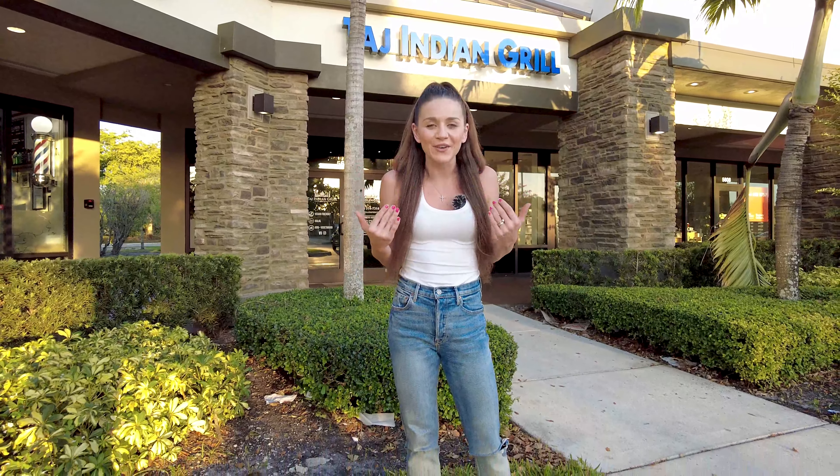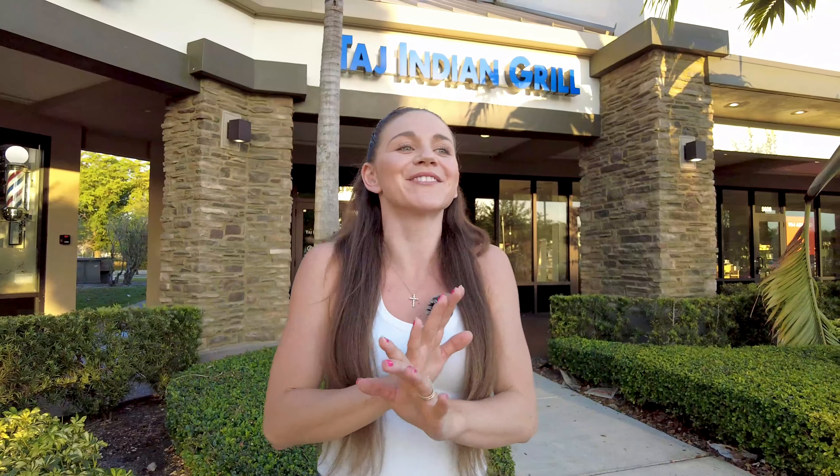Hey guys, welcome back to our channel! Today we are so excited because, as some of you know, we love South Indian food. We are back at this restaurant called Taj Indian Grill, where they serve authentic South Indian style dishes. If you are a new viewer, don't forget to hit that subscribe button — we are almost at our milestone of 35,000 subscribers. Also hit that like button! It is time to try some South Indian style food, let's go!